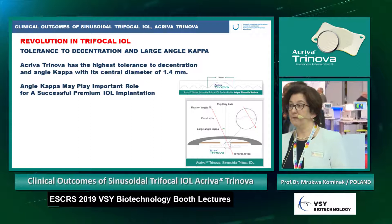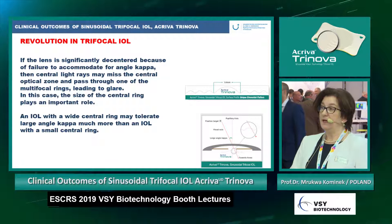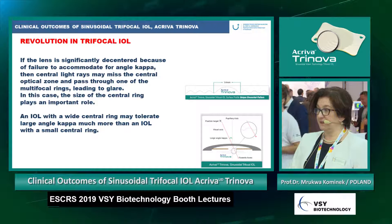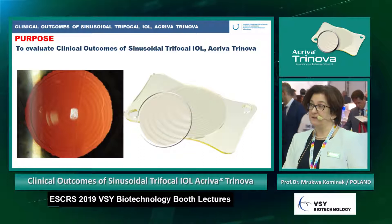The angle kappa may play a very important role in successful premium IOL implantation. If the lens is significantly decentered due to failure to accommodate for angle kappa, central light rays may miss the central optical zone and pass through one of the multifocal rings, leading to glare. In this case the size of the central ring plays an important role — an IOL with a wide central ring may tolerate angle kappa much more than one with a small central ring.